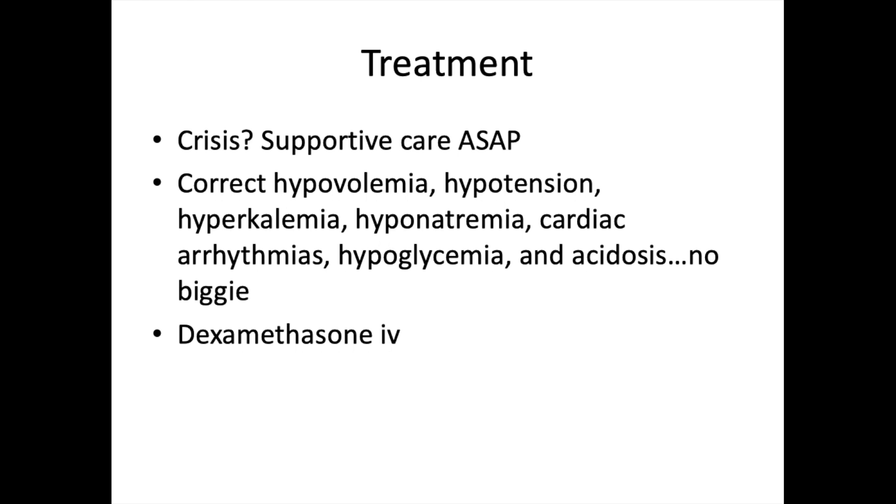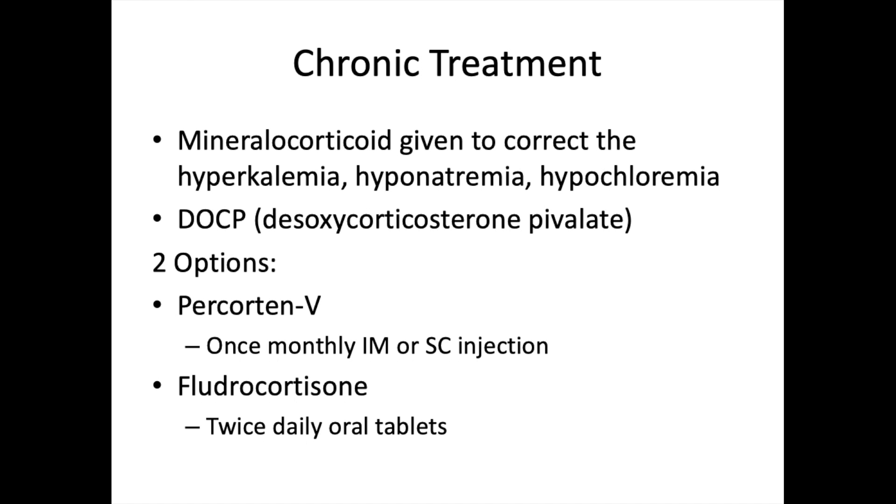Once Addison's is confirmed, the patient will receive a steroid to replace some of the missing hormones — typically an IV dexamethasone injection. For long-term treatment, a mineralocorticoid is given to correct the hyperkalemia, hyponatremia, and hypochloremia — this is DOCP: desoxycorticosterone pivalate.